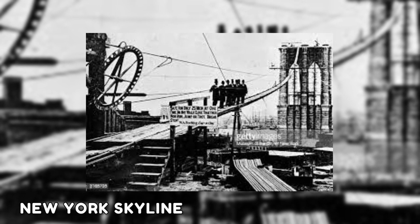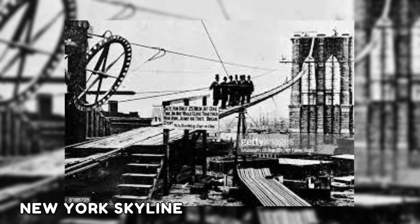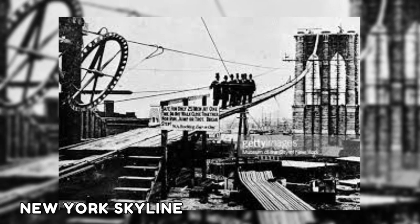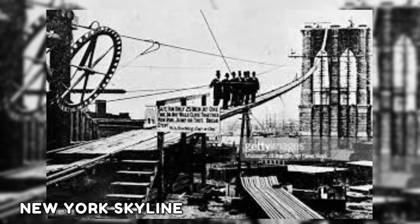This photo shows the construction of a bridge as it was getting closer to its completion in 1883. The iconic piece of the New York skyline was a 14-year construction that required 600 workers and cost more than 320 million in today's currency.